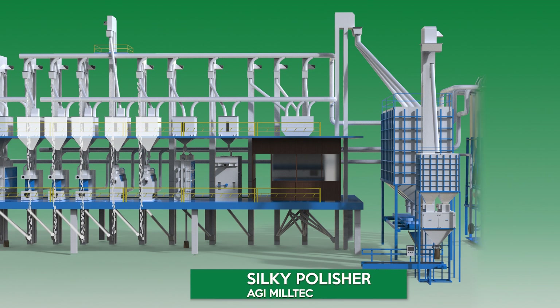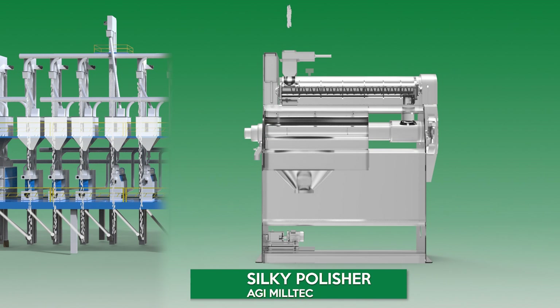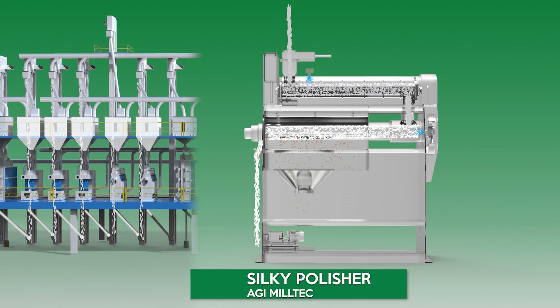AGI MillTec Silky Polisher. The Silky Polisher is used for polishing the rice surface by spraying water. Grains are coated with a fine spray of water, resulting in a high degree of glazing. The Silky Polisher produces rice grains with a shiny surface finish.